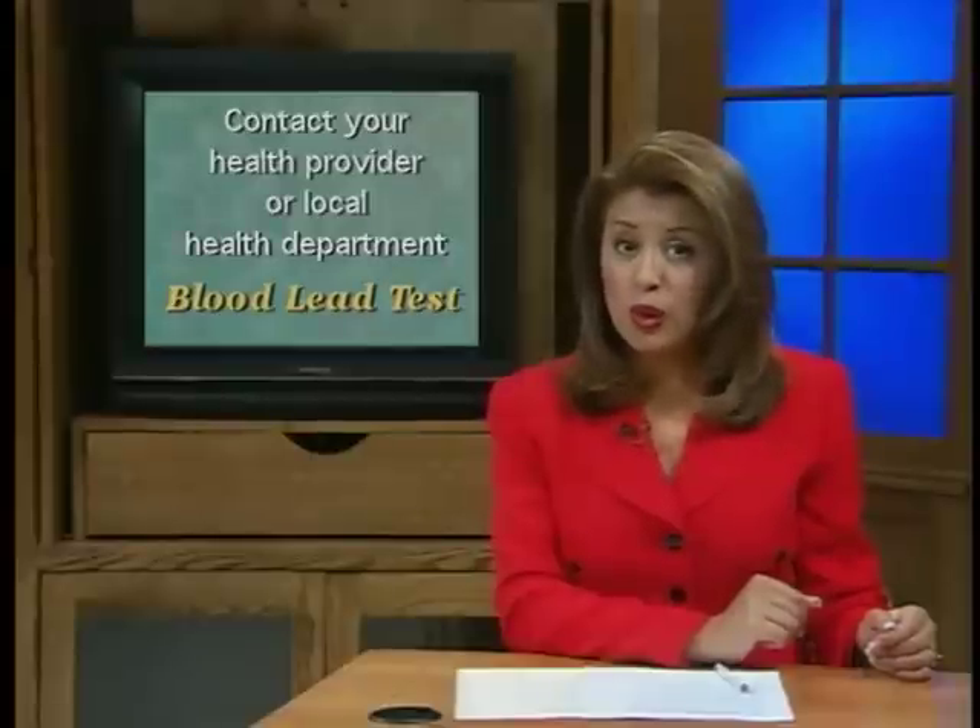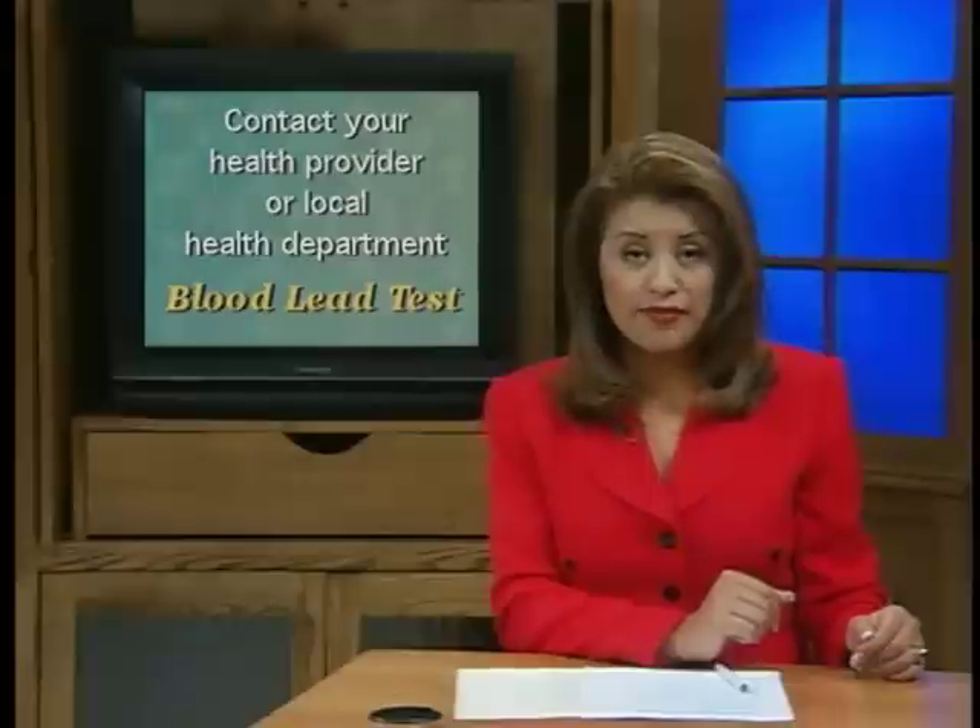If you suspect lead poisoning might be a problem in your family, especially with children between the ages of six months and six years, you should contact your doctor or local health department. A blood lead test can determine if there is an unsafe amount of lead in the body. High blood lead levels and associated problems can be reduced substantially just by removing the source of exposure.